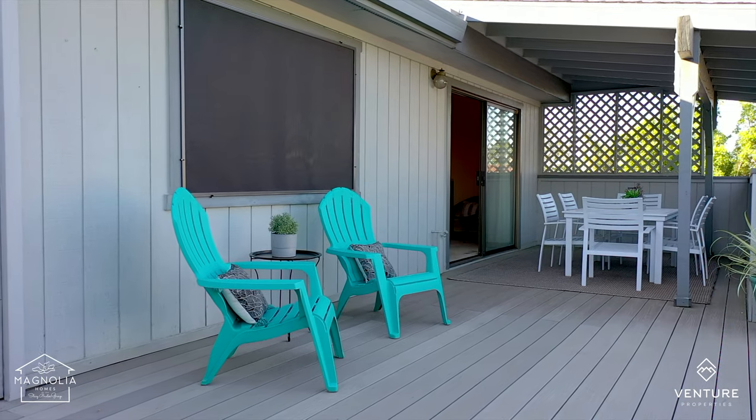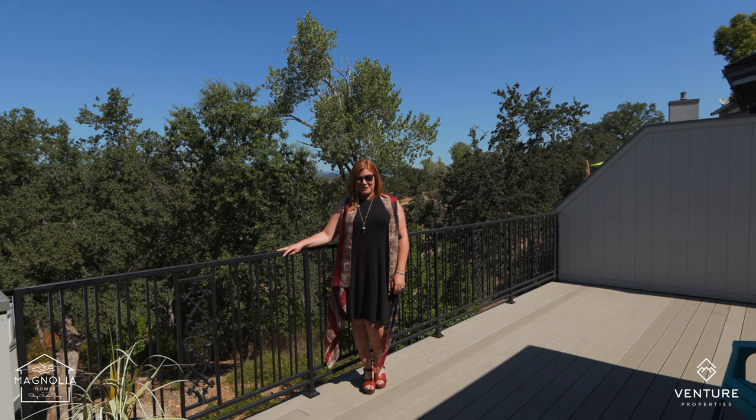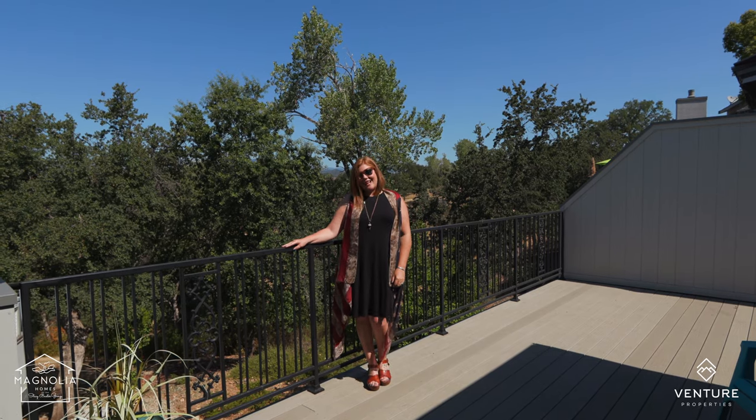So to see this home in person, call me, Stacey Baxter, and my Magnolia team at 530-209-1716, because it's your life, your story, and we're just trying to help you find a home to tell it in.